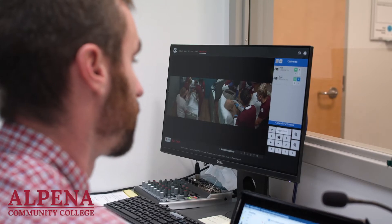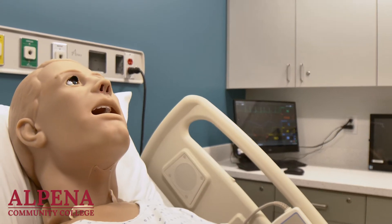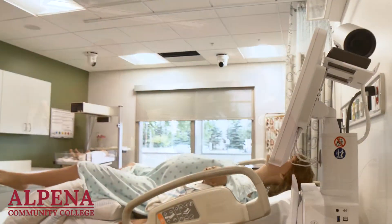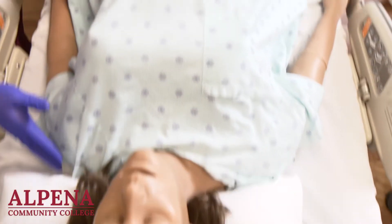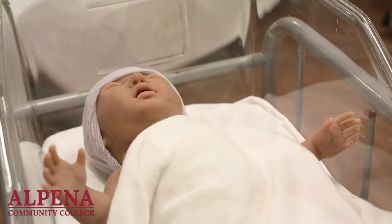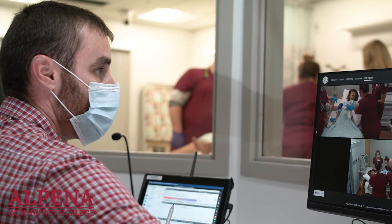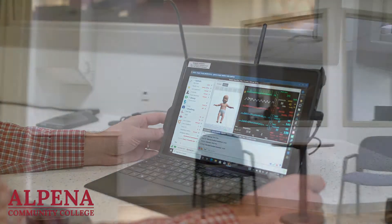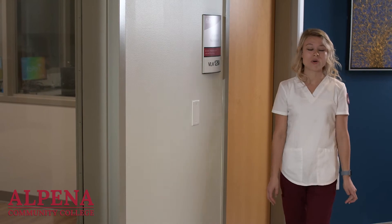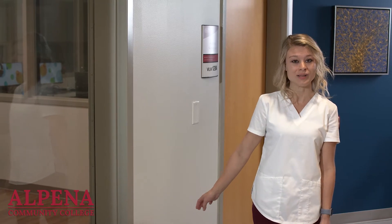Two of the advanced simulation rooms house adult simulation mannequins and both can be used for any type of acute or chronic care scenarios. The birthing room houses two adult mannequins that have the ability to give birth in many different scenarios, and this room is also equipped with a neonatal mannequin — equally as advanced as the adult mannequins and interactable based on student responses. The last of the advanced rooms is a home care setting, giving students the opportunity to get a feel for what it's like to work in a private residence.